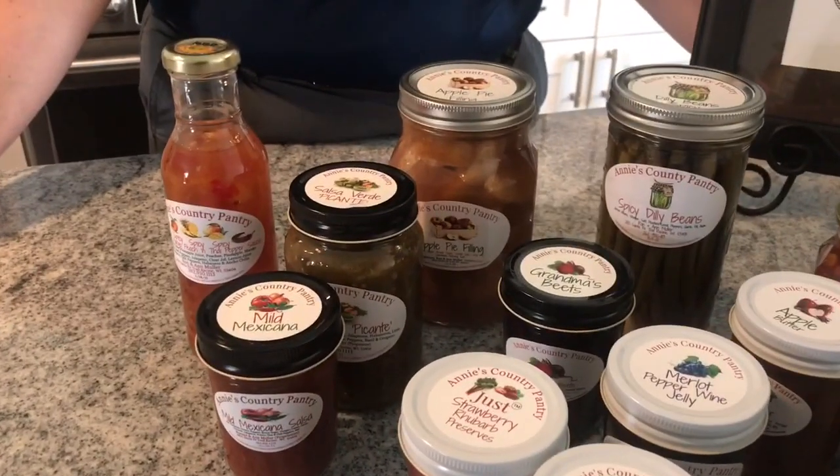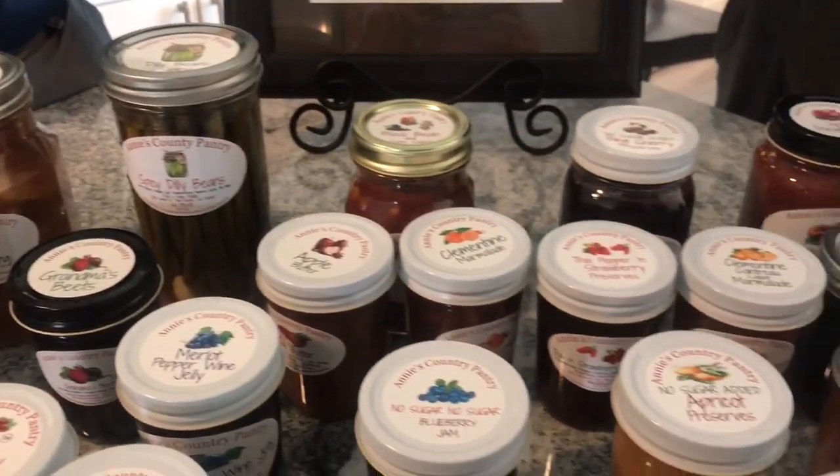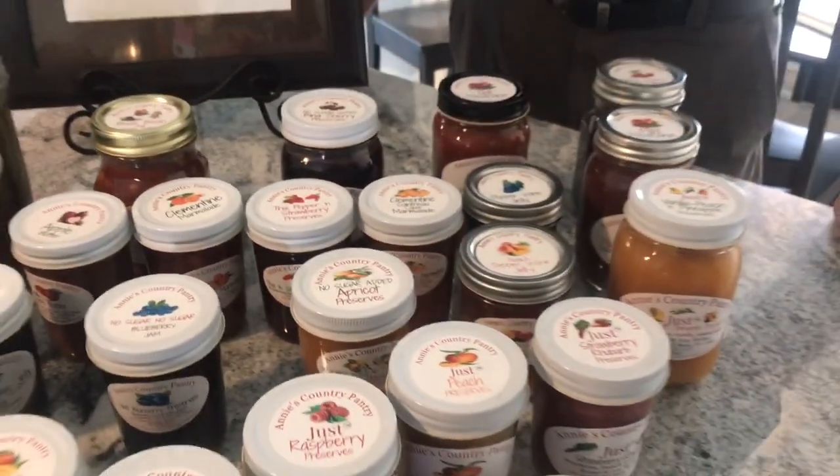I didn't know what dilly asparagus or dilly beans were until a couple years ago when you all started telling me about Bloody Marys. So that's the biggest reason we carry those — excited to meet the customers' needs and wants.